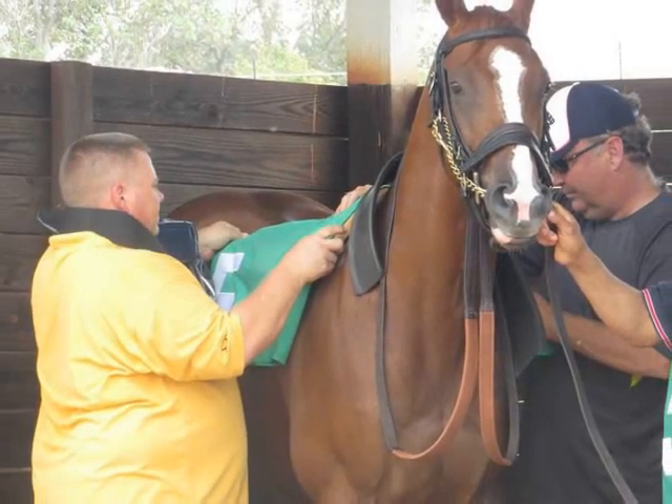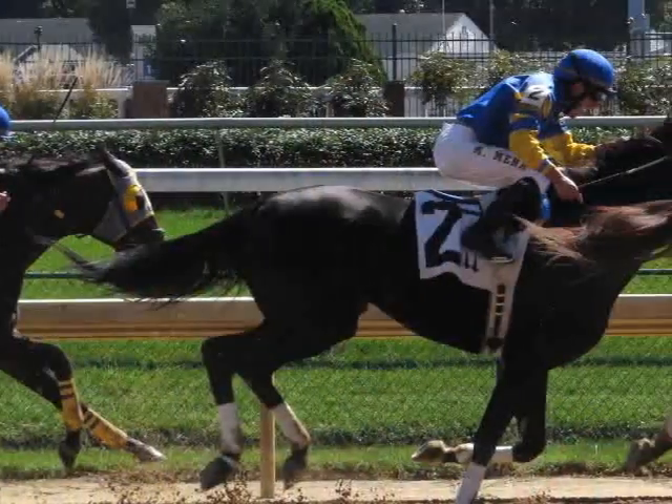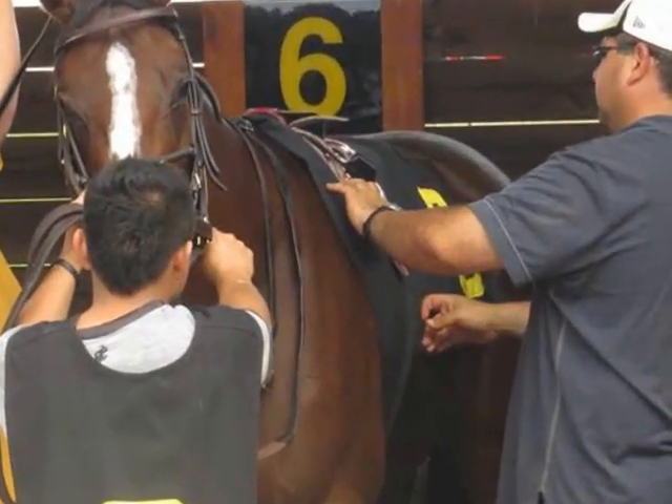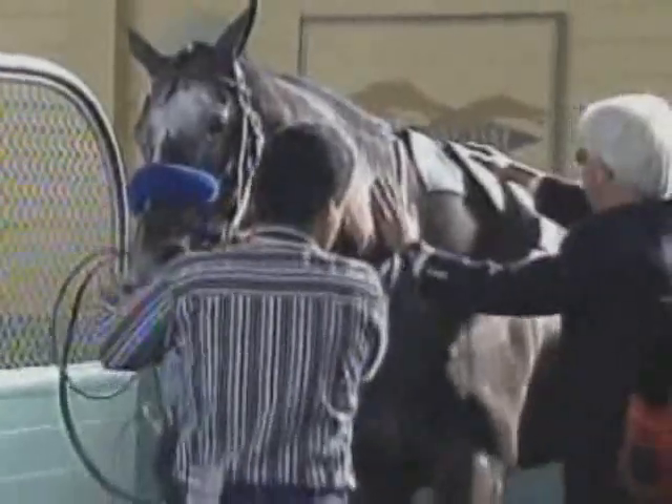Not all racehorses use or need a chammy, but there are some horses because of the way they move in stride or the way that they are built where a saddle is more prone to slip during exercising or racing, regardless of how tight the saddle may be. Many trainers these days do not take any chances and will use a chammy with each and every horse they run in a race.